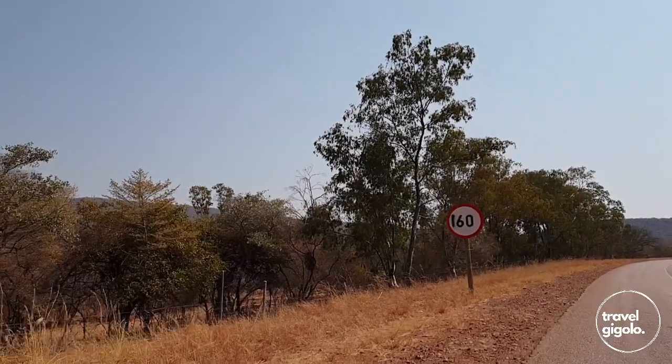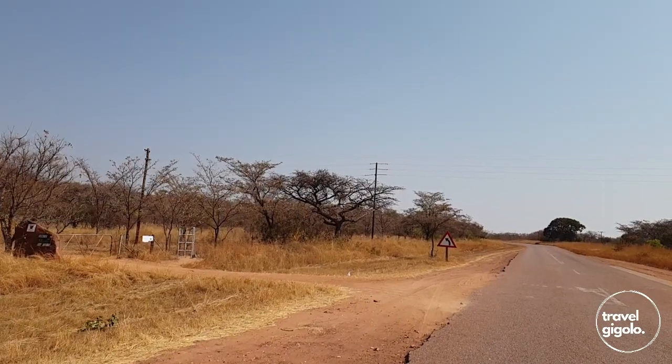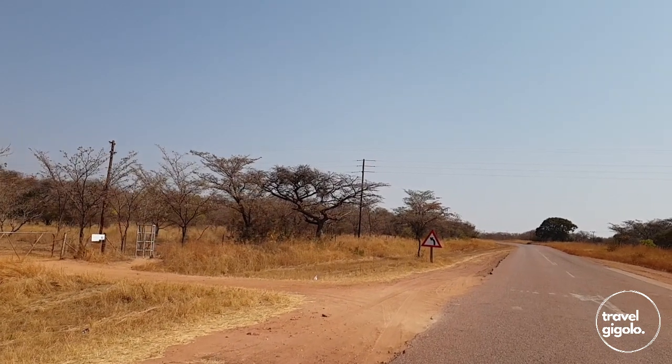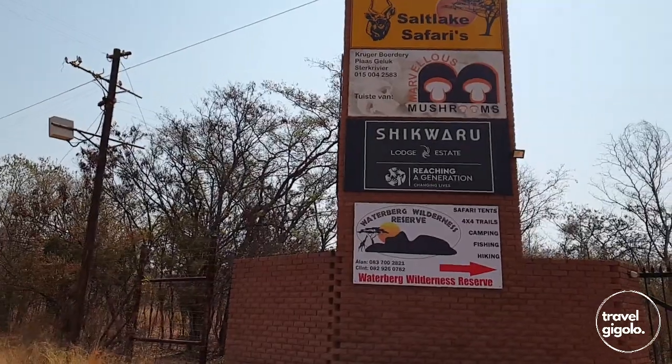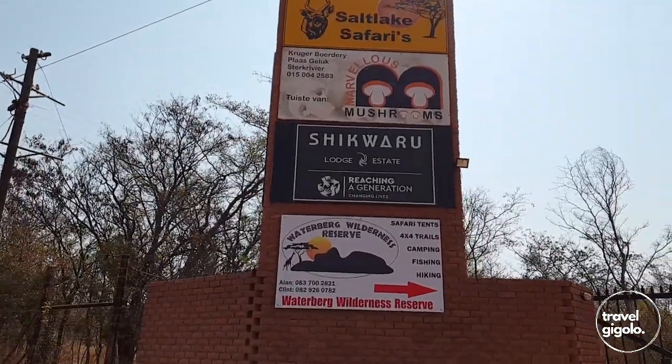Most of the road there is tar road — it's highway most of the way and then it turns off onto some tar road as well. It's only the last 10km from the gate off the main road that you get onto dirt road. The road to the campsite is quite rocky, and you definitely need quite a bit of clearance. We haven't had to engage 4x4, so a 2-wheel drive bakkie will easily do it, but a sedan is definitely not advisable.